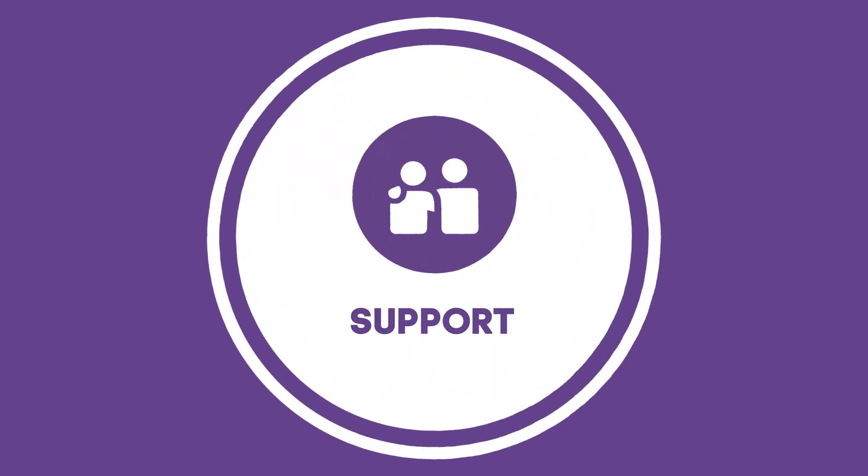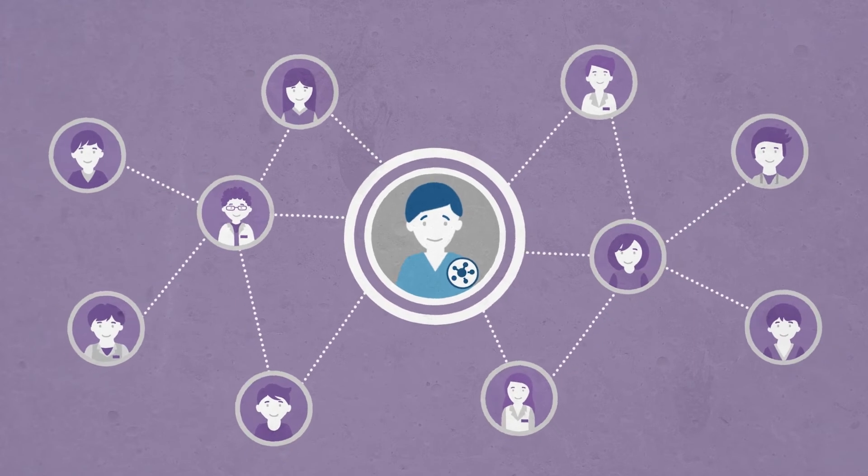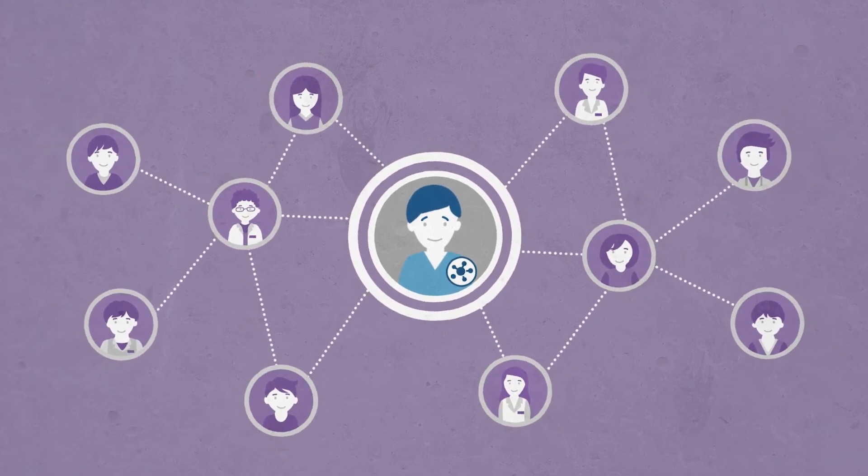And finally, support. Ensuring that patients feel supported throughout the process of diagnosis and treatment for cancer, and that they're supported as they transition away from treatment to survivorship or palliative care.